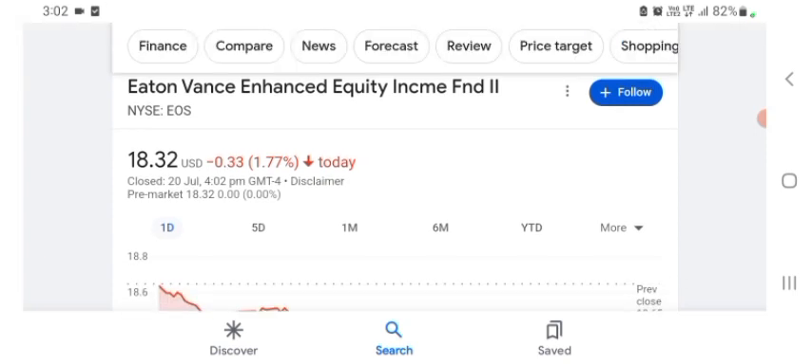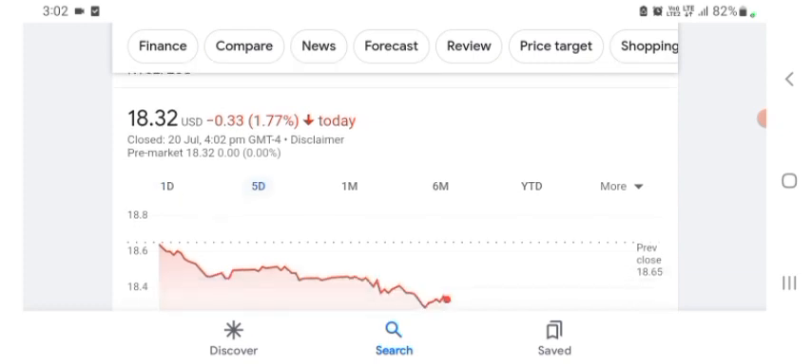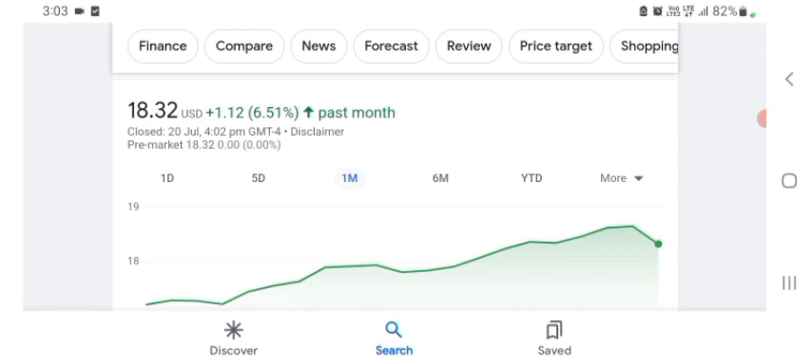The stock was trading at $18.32 US dollar with 1.77 percent negative in a day. Five days before, the stock was trading at 1.77 percent negative, and before that the stock was trading at 6.51 percent positive in a day. The stock was looking good.